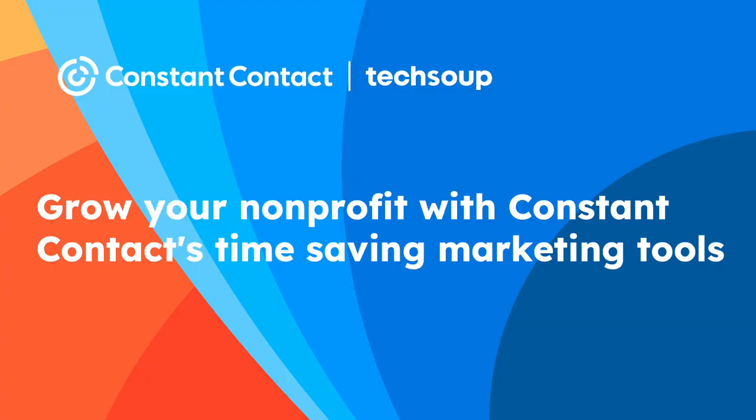Today we're going to see how we can grow your nonprofit with Constant Contact's time-saving marketing tools — saving time and growing your nonprofit's presence with digital marketing tools accessible from your office, home office, or on the go. During this presentation, we'll demonstrate how easy and quick it is to personalize and automate your communications to remain top of mind, increase donations, and encourage volunteer engagement.